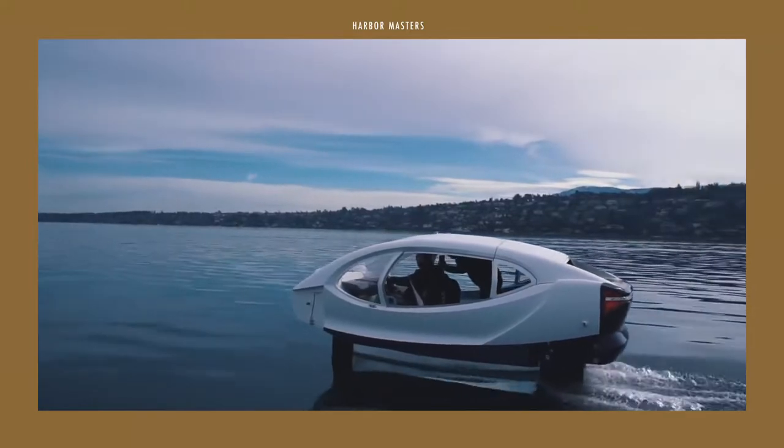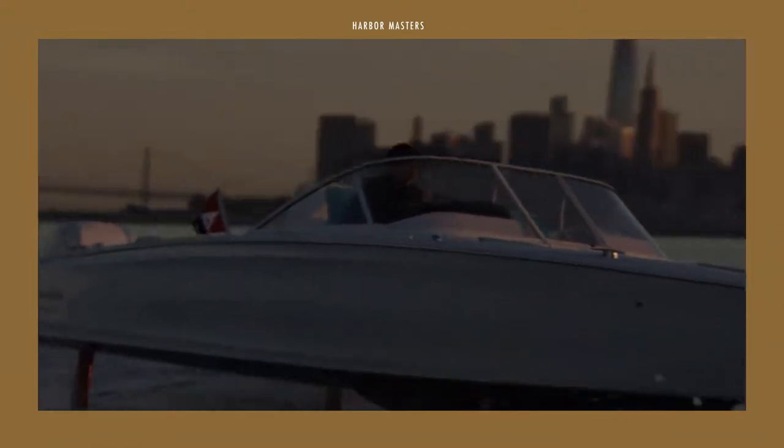This is Harbour Masters, sharing with you information and updates on the latest boats and the best luxury yachts.